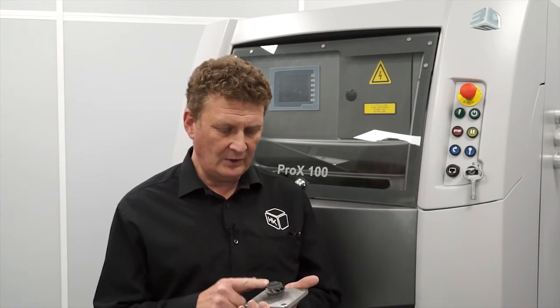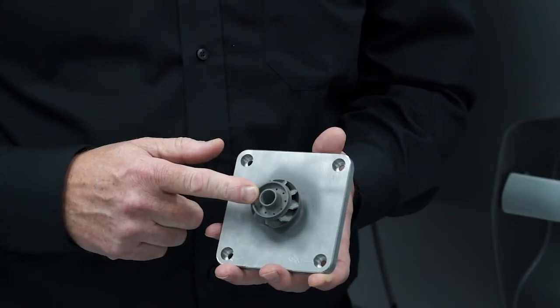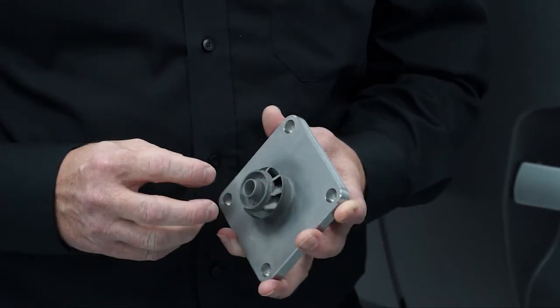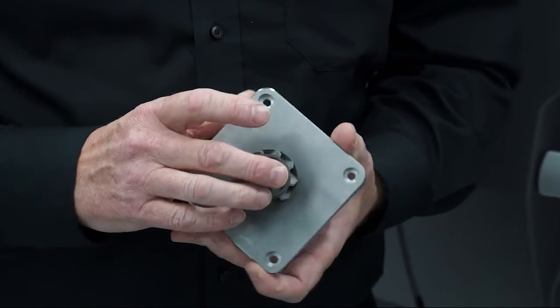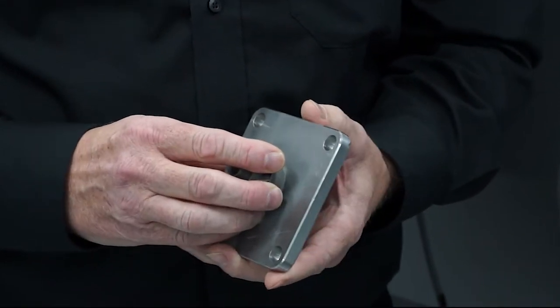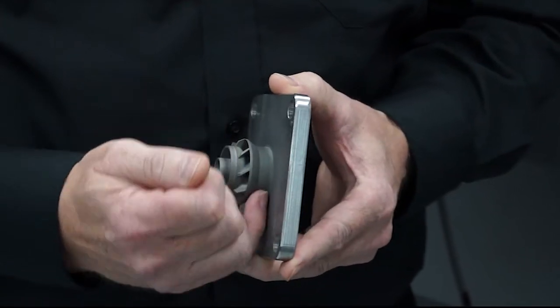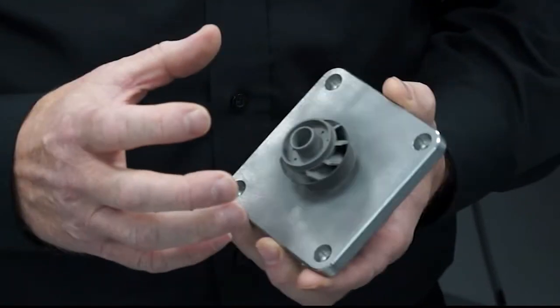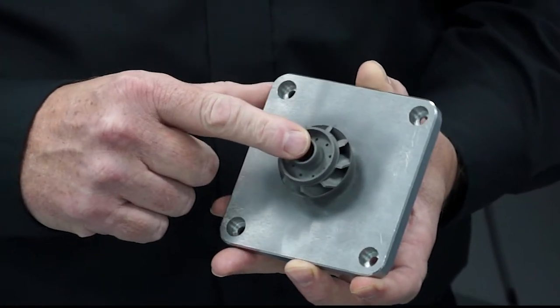What I like about additive manufacturing is historically there's always been design issues with CNC machining — you can't drill around corners being the obvious one. The Pro X100 and additive manufacturing in general gets over these problems. If we look at this part here, it's a simple impeller. It looks relatively simple but from a machine point of view it's quite a complex part to create. In additive manufacturing, sophisticated complex parts can be printed, together with subtractive technologies such as a wire router to cut it off and milling machines to finish the appropriate surfaces. You can actually reduce your manufacturing lead times to produce complex parts easily.